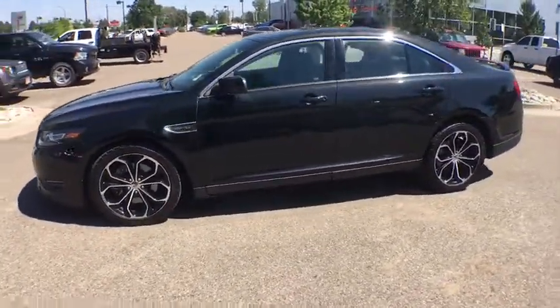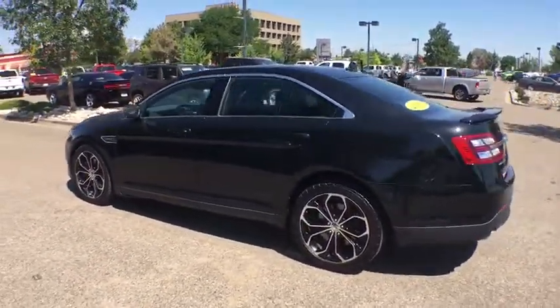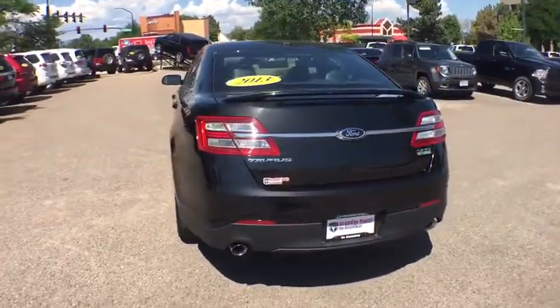Here are some of this vehicle's great options: stability control, traction control, all-wheel drive, xenon headlights, Bluetooth, automatic transmission, compass, power door locks, power windows.